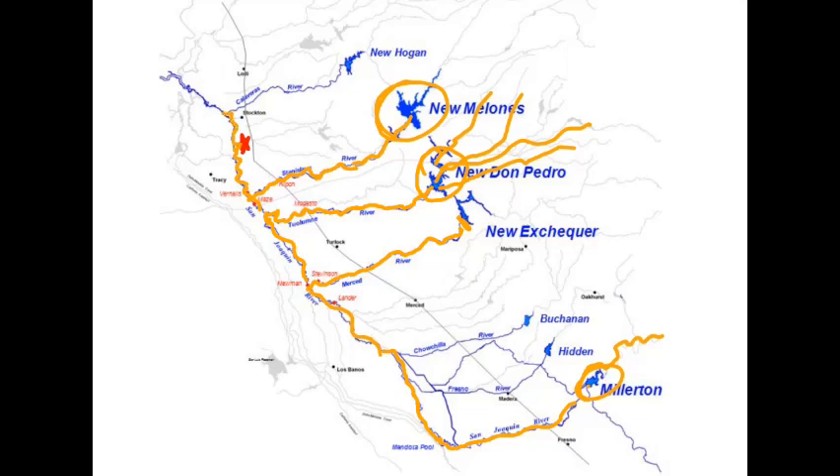The river flows into the Delta, right around Stockton, where the San Joaquin River meets the Sacramento River — the biggest river in California. When those two rivers meet, they form this giant water world called the San Joaquin-Sacramento Delta, which flows out through the Carquinez Straits under several bridges until it gets to the ocean.